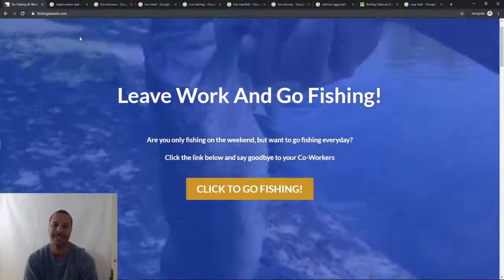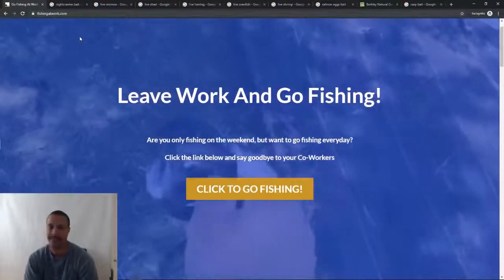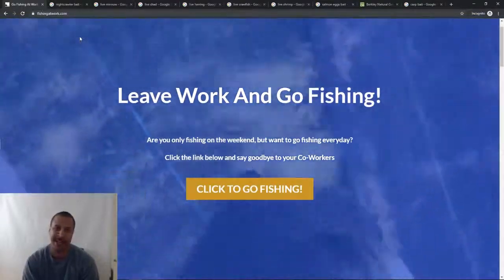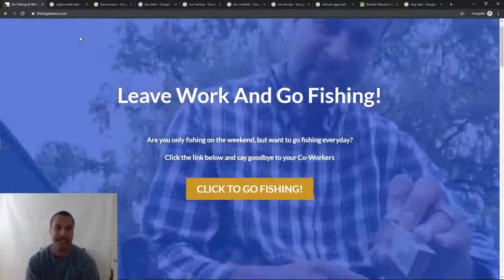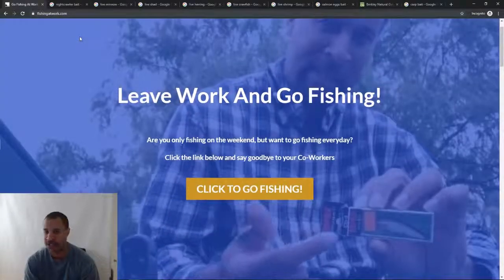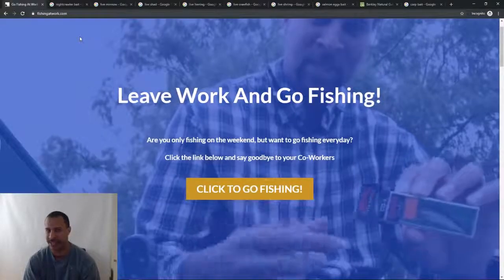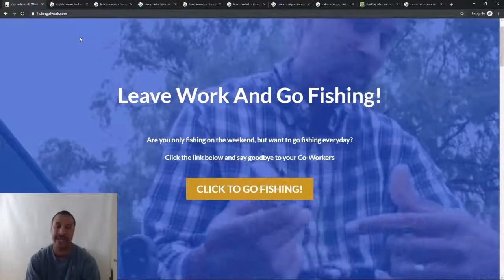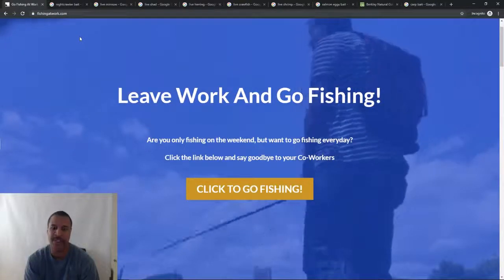Hello, this is Dwight Norris of FishingAtWork.com here for another in-home video. Today I'm going to be talking about river fishing bait. Since I fish on a river — the Charles River — I should learn and know more about what kind of baits I can use at this river and any other river that I may go to, or you may be going to as well.